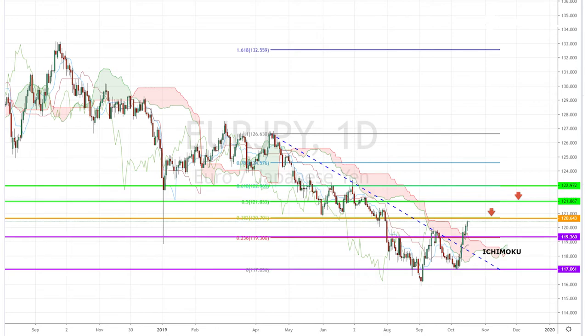Profit-taking could be considered at Fibonacci retracement levels of 120, 121, and 122, respectively.